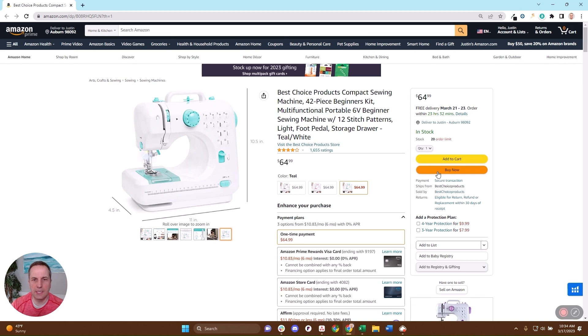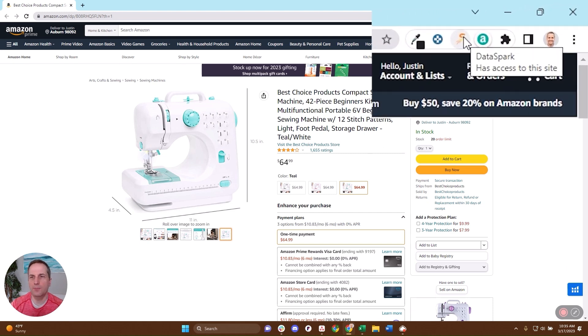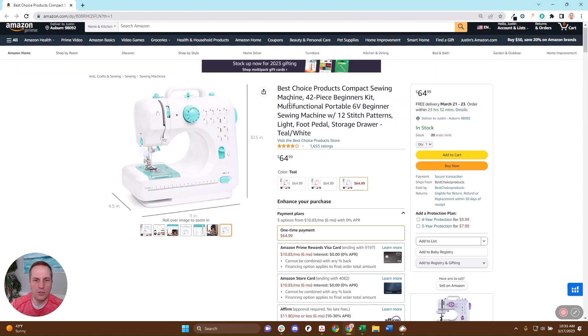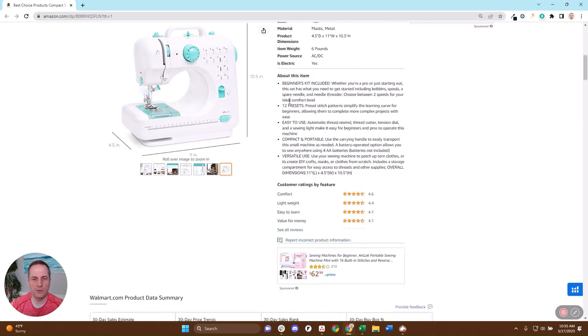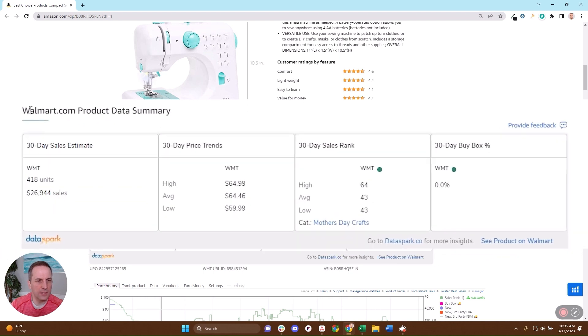So suppose that you're on this listing here — it's either your listing or a competitor's listing — and you're just wondering, how much is this doing over on Walmart? Well, if you have the DataSpark Chrome extension — I'll put a link in the description of how you can install that for yourself — you're going to be able to scroll down, and we've matched up the entire Walmart catalog to the Amazon catalog, and right there you'll be able to see this Walmart.com product data summary.